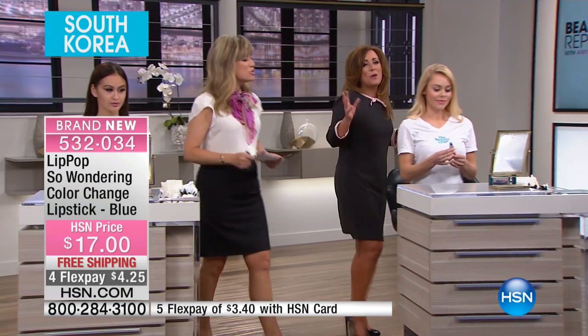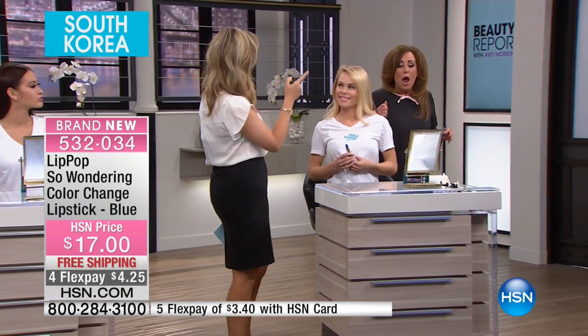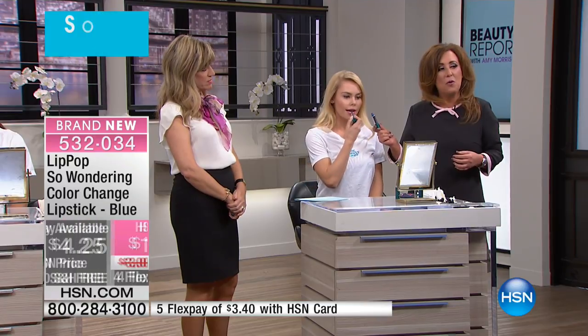We're going to keep going because we want to show you how all of us have different colors. Why does my color look different than yours? Because we're all different — we all have a different chemical makeup. So depending on how warm you are, your body temperature, your pH level, it's going to adjust to your lips. You see it's blue in the tube — that's the magic — it's a blue formula called So Wonder.